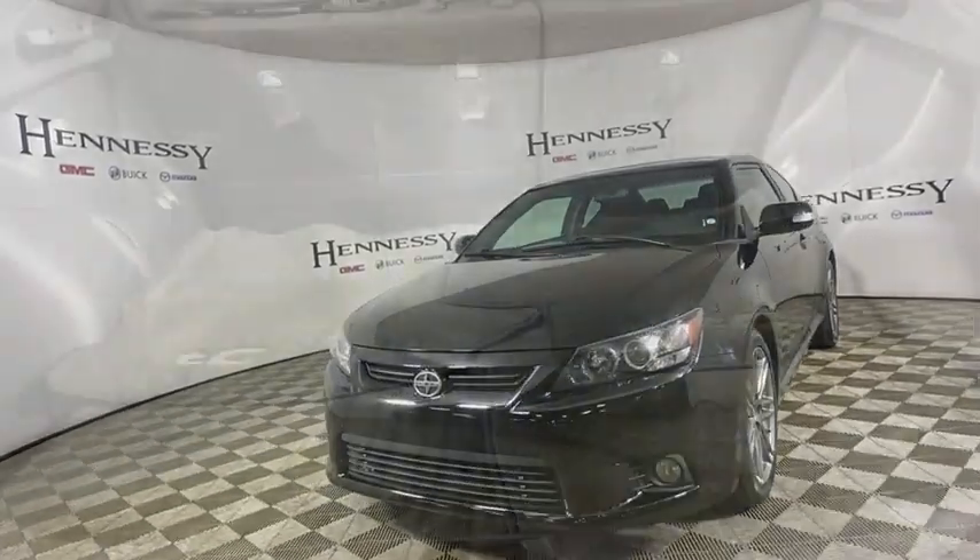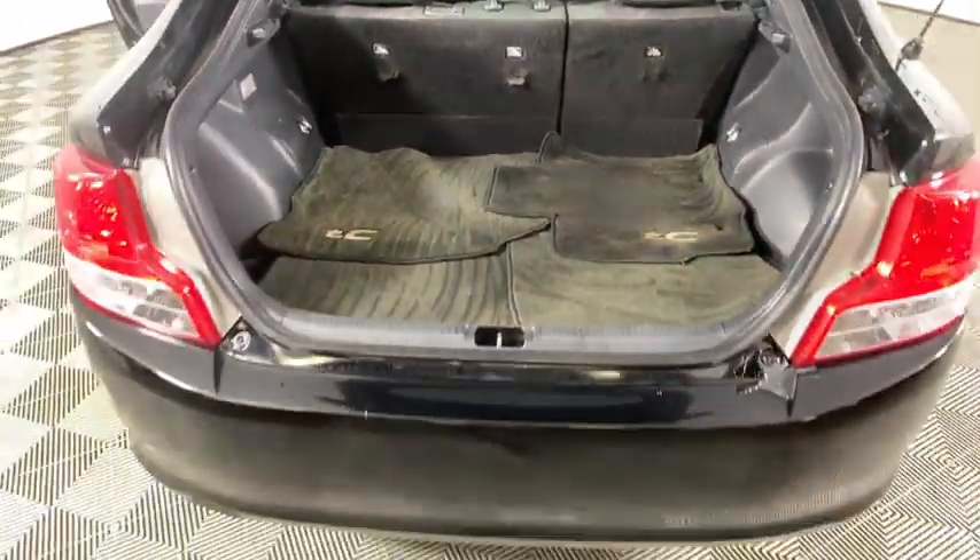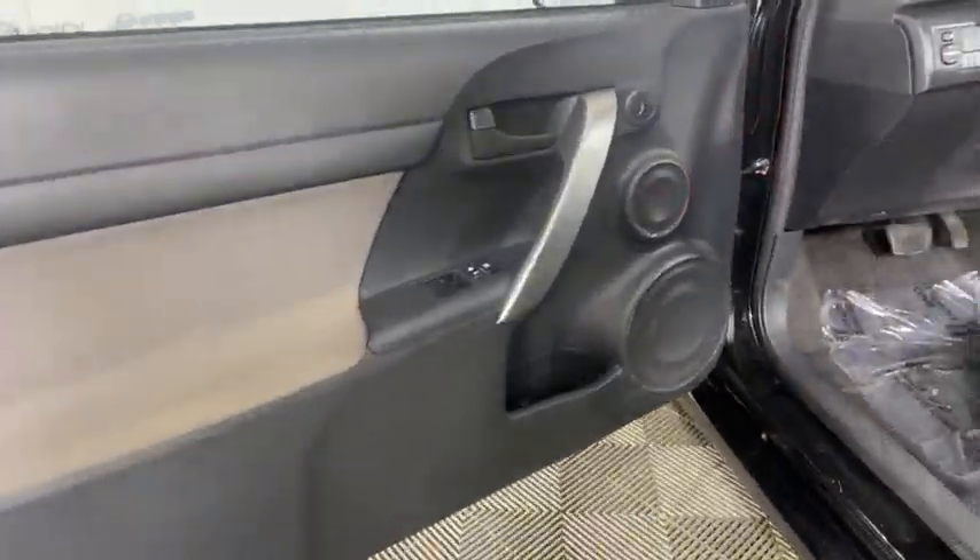Power moonroof, tachometer, remote keyless entry, panic alarm, brake assist, tilt steering wheel, driver vanity mirror, front bucket seats.